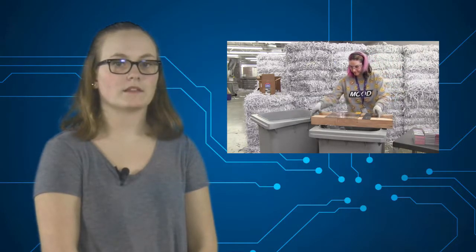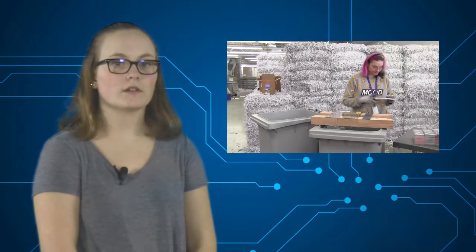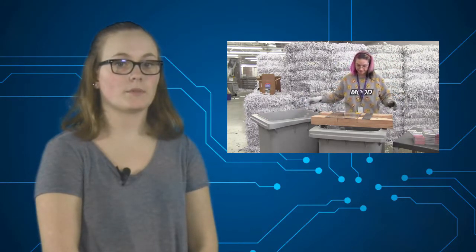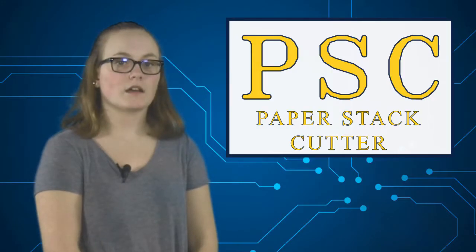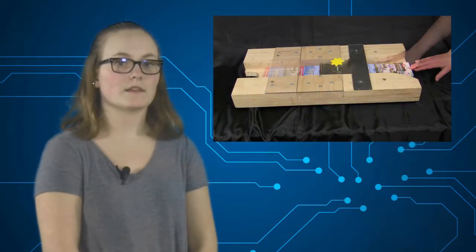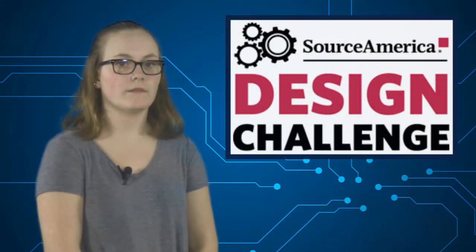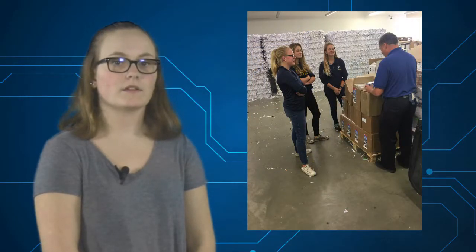Some of the benefits of this machine we created are that it is safer, quicker, and more efficient, allowing the process of removing the plastic to be faster. It also provides an economic increase for the company by allowing all available employees to complete the job without special training or the fear of getting hurt from the current process. The Paper Stack Cutter is an efficient, quick, smooth machine that makes the process of removing cellophane from paper faster. The Source America Design Challenge was difficult but fun for our team. We learned a lot as first-time engineers and builders. This project was not only fun, but allowed us to help persons with disabilities in our community by creating technology so they can succeed in the workforce.